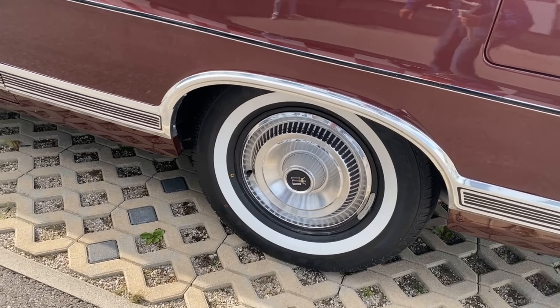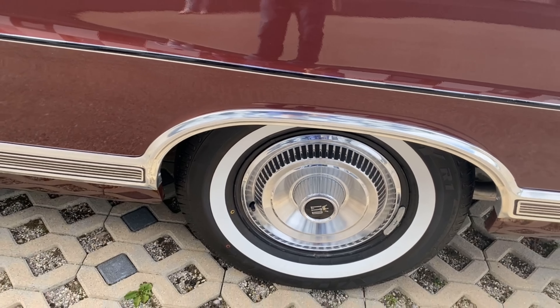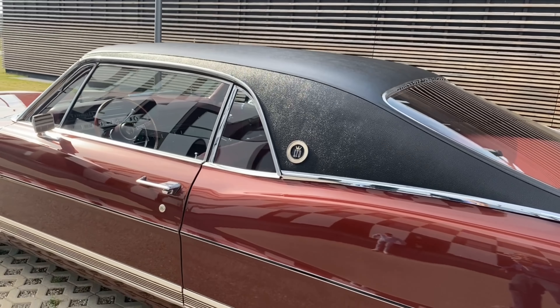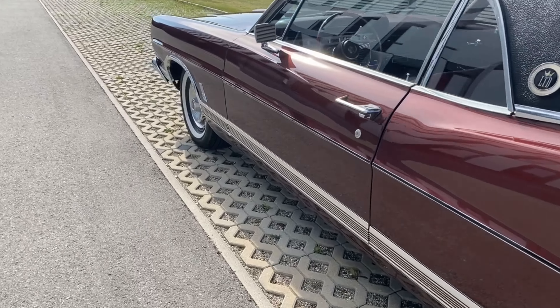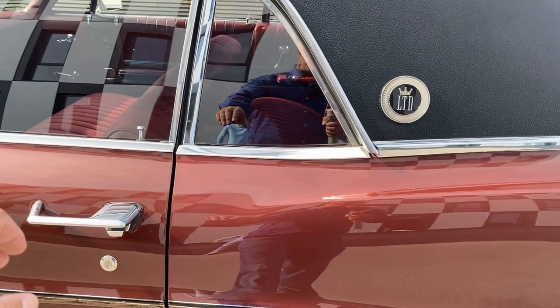Just look at these hubcaps — a piece of art, a masterpiece. The vinyl top is in perfect shape; it's always a source of rust, but not in this car. We'll have a detailed look on the passenger side, but now let's have a look inside.